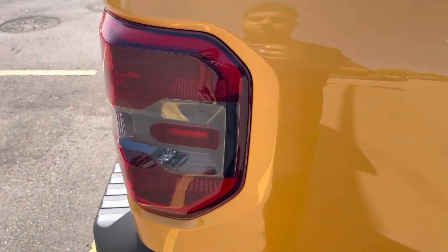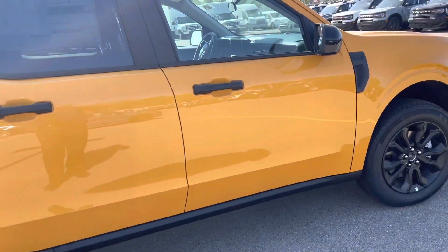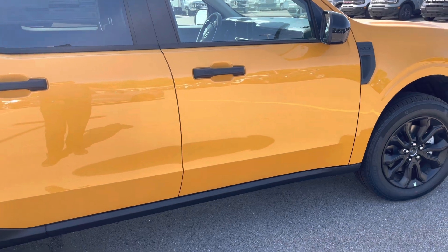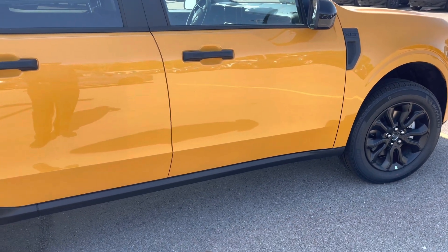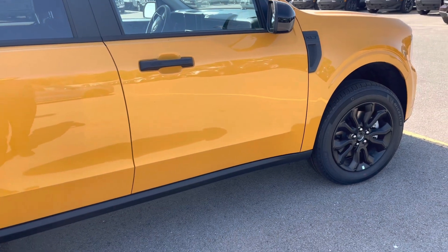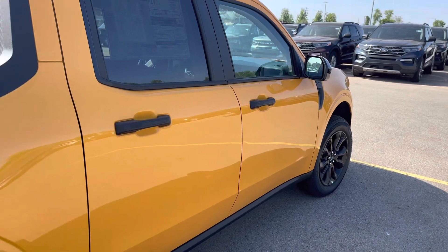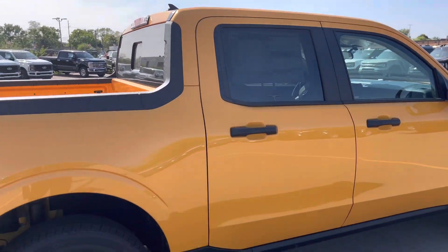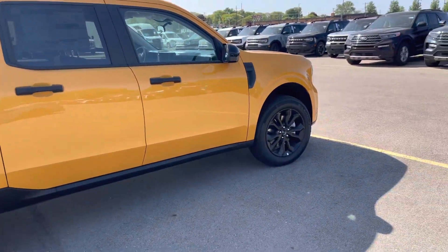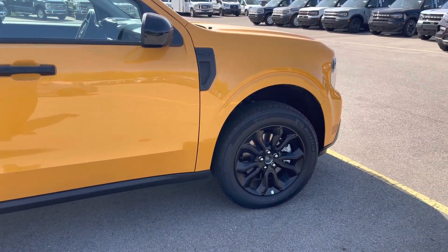Is it worth it to buy a Ford Maverick, or would you get something else in its price range as a daily driver? I can't think of anything else that can really compete. I know Hyundai has the Santa Cruz, but I don't have much information on that car. Honestly I'd still go with the Maverick — Hyundai and Kia have had problems with cars getting stolen, and with Ford cars it's generally harder to steal them.